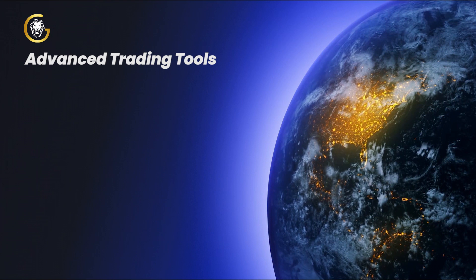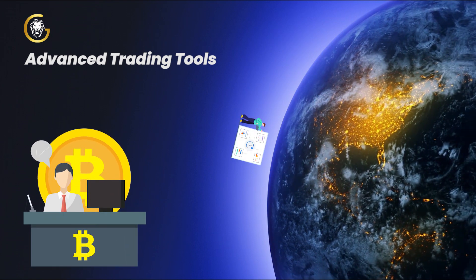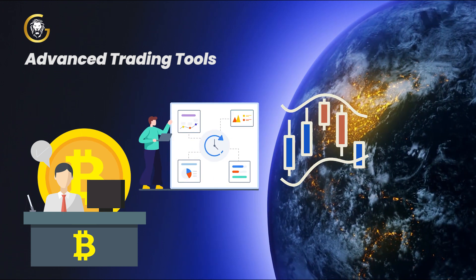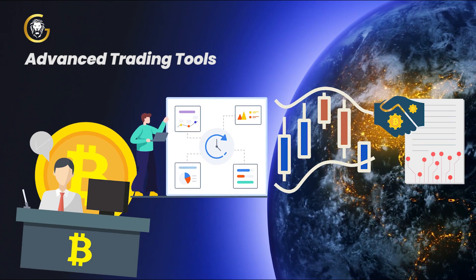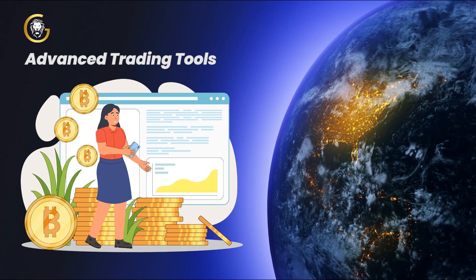Advanced trading tools. For experienced traders, BioCrypt provides advanced trading tools such as real-time charts, technical analysis indicators, and customizable order types. These features empower you to make informed trading decisions and maximize your profits.